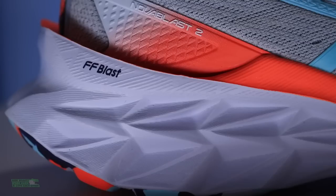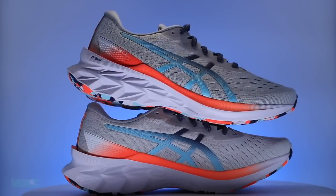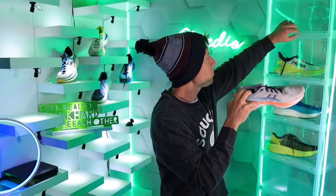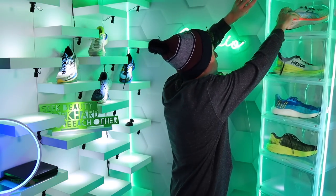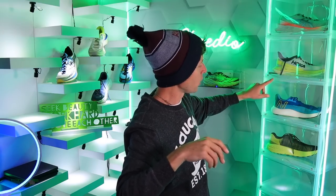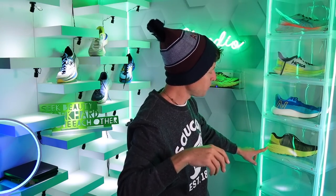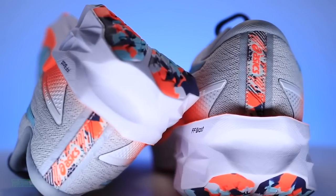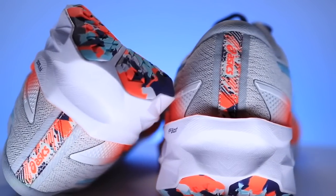Almost forgot — the Nova Blast 2 is also going on the shelf. So to recap the eights shelf: Nova Blast 2, Mach 4, Rebel V2, Evo Speed Goat. Let me make sure I'm not missing anything.